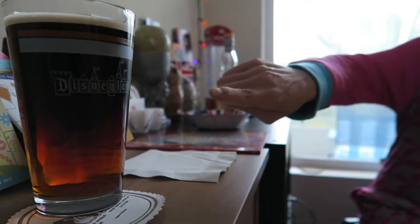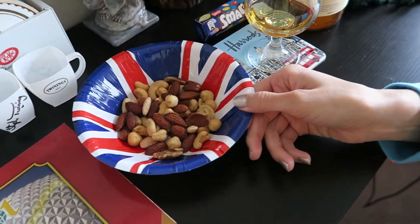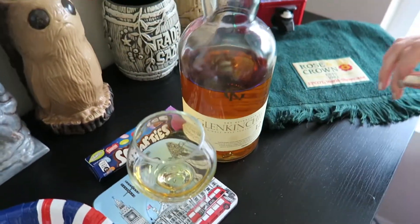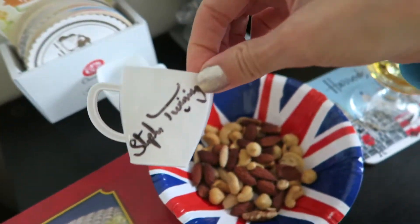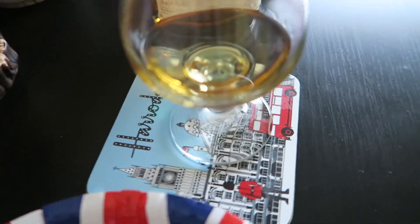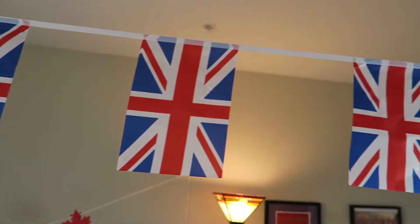We're at the UK Pavilion now. Here's a black and tan — you can see the Guinness on the top and it's lighter on the bottom. We've got some snacks in a themed bowl, Glen Kinchie whisky, a Rose and Crown napkin to mop up any spills, Beefeater gin, random Smarties, our signed Twinings tea and plastic tea cups that we got at the UK Pavilion — Mr. Twinings was there. And our Harrods coaster. We have some flags across the room for decoration.